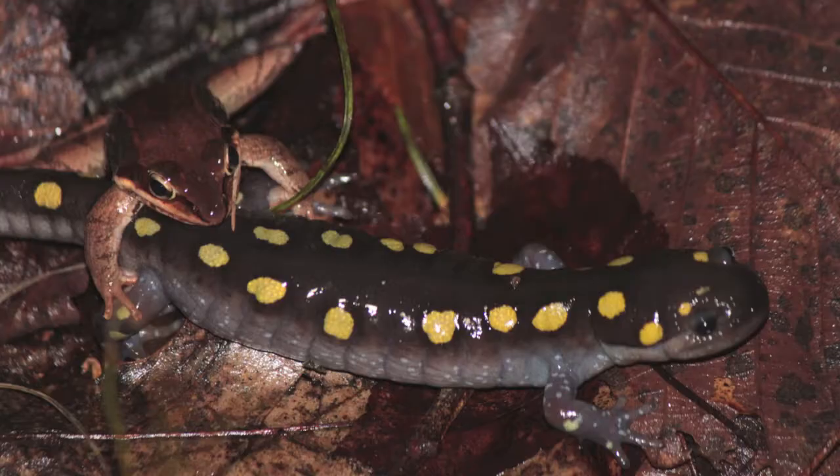How would you like to spend your life living in the soil, in a burrow, or under a rock? But that's what spotted salamanders do, except when they come out to a vernal pool in the spring to breed. In this video, let's take a look at the life cycle of this elusive vernal pool species, the spotted salamander.